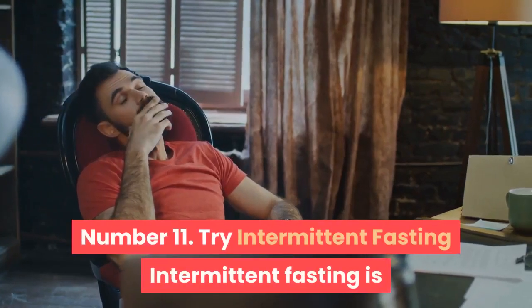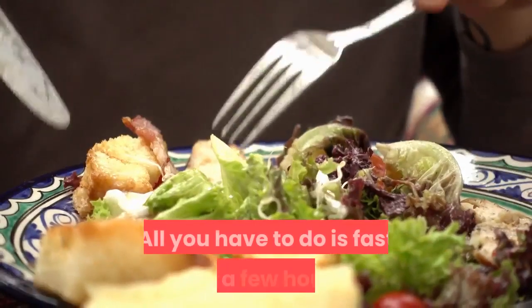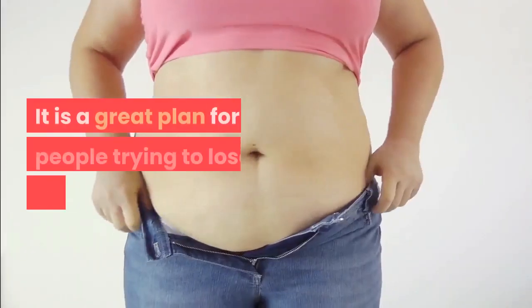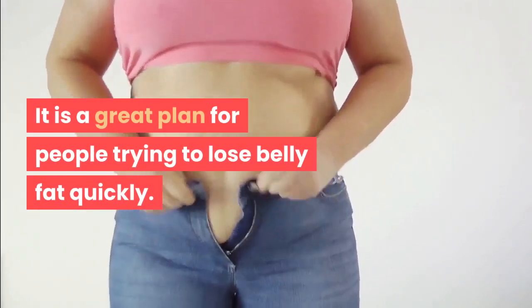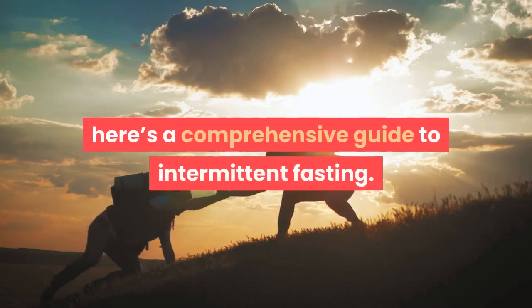Number 11: Try intermittent fasting. Intermittent fasting is a great way to push your body to the calorie-burning mode. All you have to do is fast for a few hours and then eat whatever you want. It is a great plan for people trying to lose belly fat quickly.